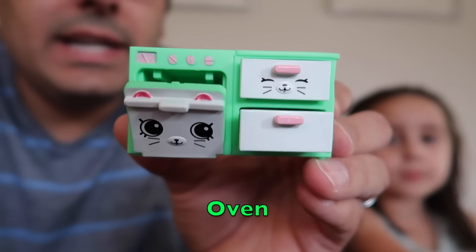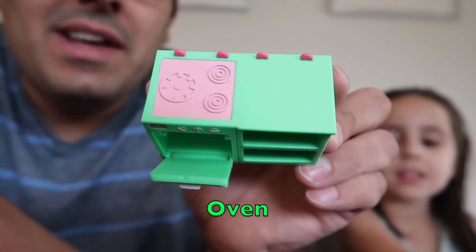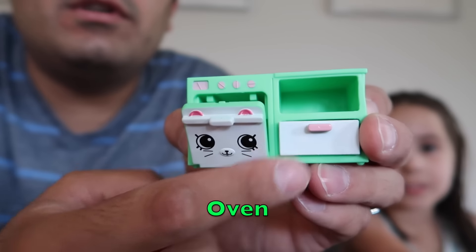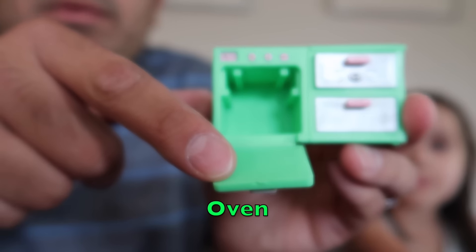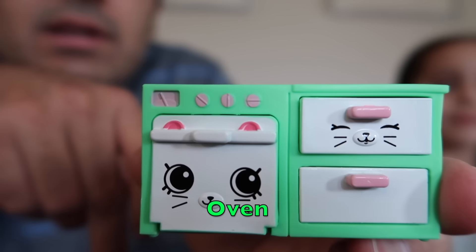Okay so next I don't know — this is like a combination. It's got an oven and stove. Whoa. Okay, oven, stove on top. It's got some counter space and then some drawers — there's one, there's the other. And the oven opens up. Pretty cute.